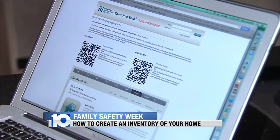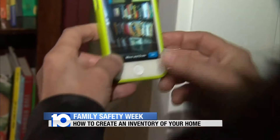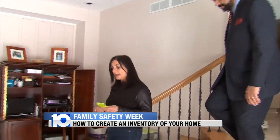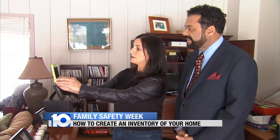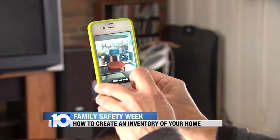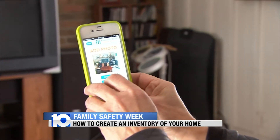That's why insurance industry experts say it's important to do a home inventory. Mary Bonelli of the Ohio Insurance Institute demonstrates how to inventory your home with something as simple as a smartphone and some free software — snapping pictures and uploading them onto an inventory site. Bonelli is using an app she downloaded right onto her cell phone.